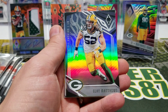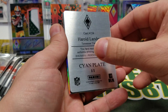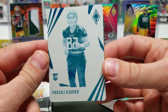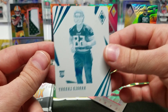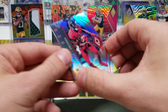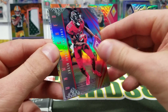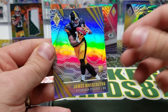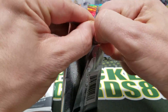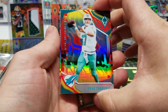Alshon Jeffrey. Clay Matthews. We got a printing plate — Harold Landry, cyan printing plate. No auto on it. Harold Landry — a little bonus. Cyan plate. It's interesting with printing plates — Julio Jones, Unmatched, that's a nice one. With printing plates, they have four different colors, and any number of those colors can be used in combination to create the colors you see on the cards. James Washington rookie card.